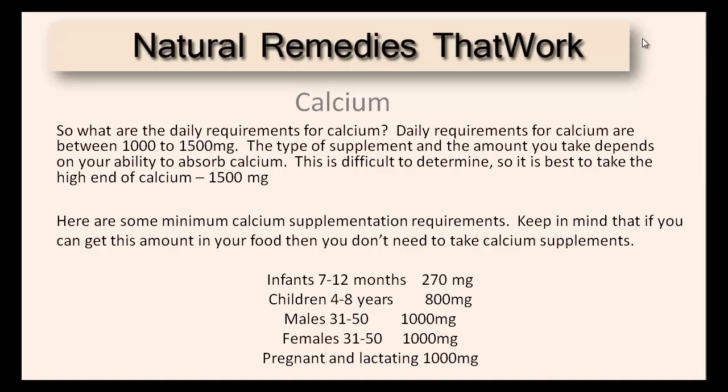Here are some of the minimum calcium supplementation requirements. Keep in mind that if you can get this amount in your food, then you don't need to take calcium supplements. For infants, you need at least 270 milligrams. Children, 800 milligrams. Males, 1,000 milligrams. Females, 1,000 milligrams. Pregnant and lactating, 1,000 milligrams.